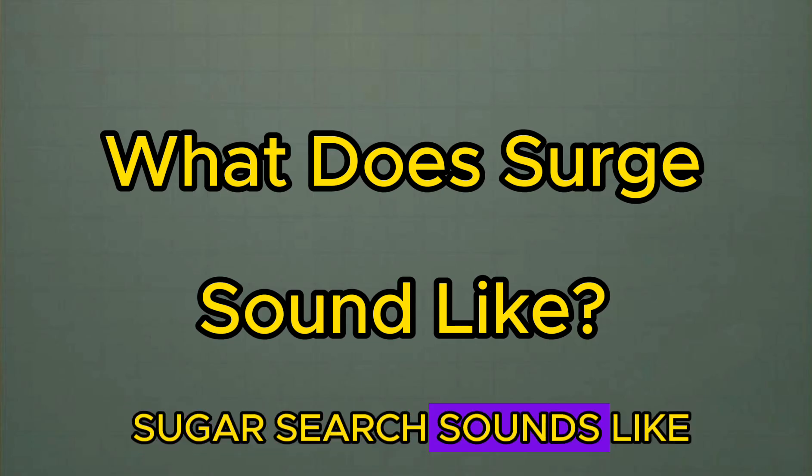So this is what chiller surge sounds like. It might be a little bit loud so keep that in mind.